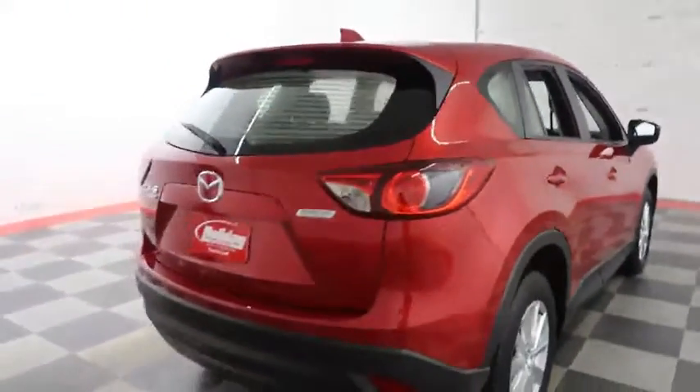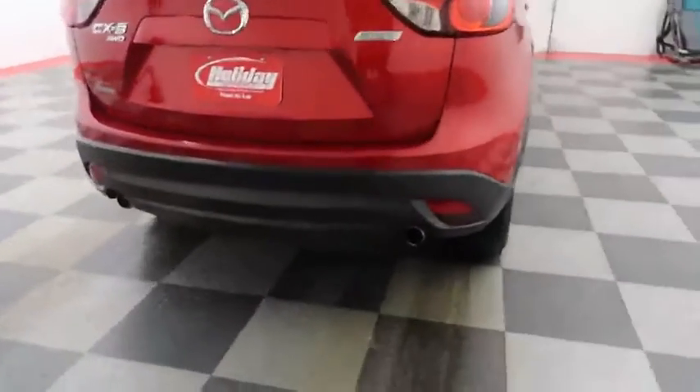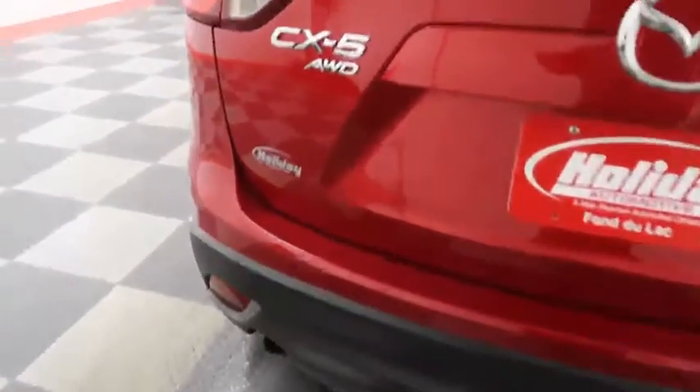One more look down the passenger side, then swinging around to the back end. You have dual point exhaust and the CX-5 is all-wheel drive. There's a 60-40 split on the back seats, so you can fold those down if you need additional storage room.